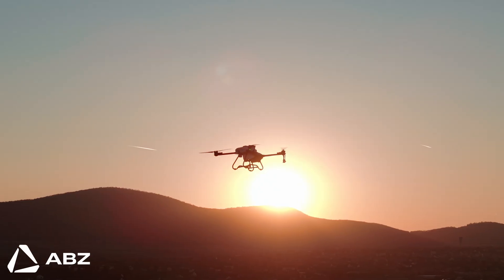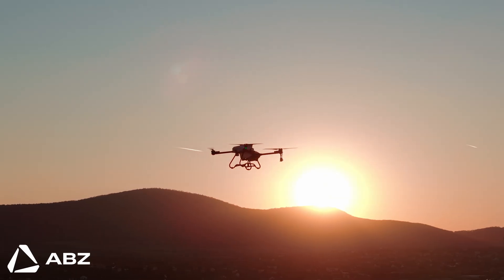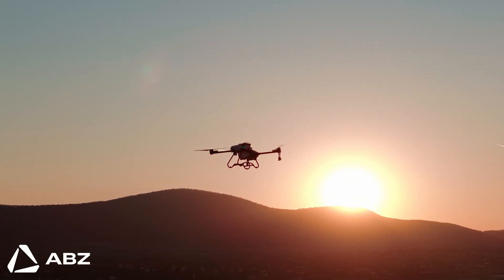This is the future of farming. It's precise, it's powerful and it's profitable. It's here now and it's ready to fly. If you're ready to see how this technology can elevate your agricultural operations, I invite you to contact our team. And be sure to subscribe to our channel for more insights into cutting-edge technology from ABZ Innovation. Thanks for watching.